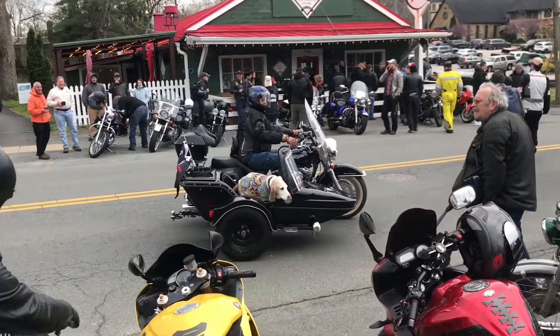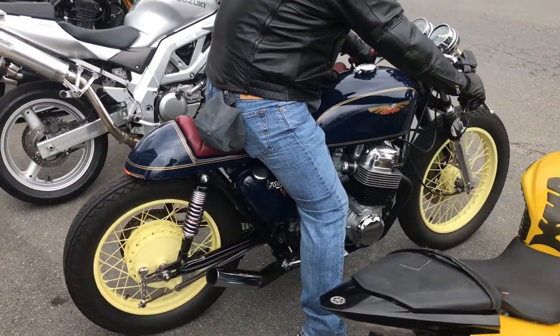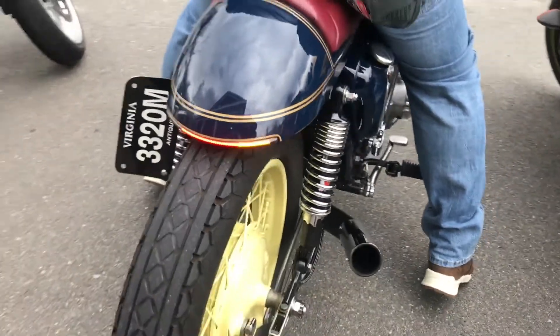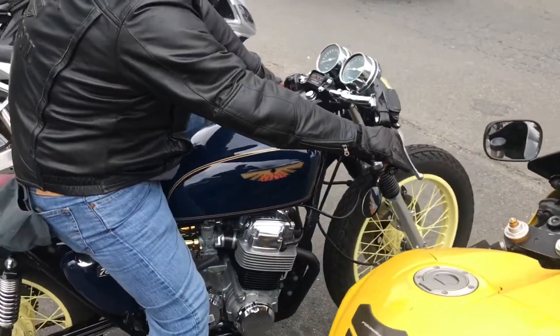Here's the guy with the dog. I've commented upon him before. But there's this Honda 750 that I like looking at — a little bit of custom work. Impressive bike.